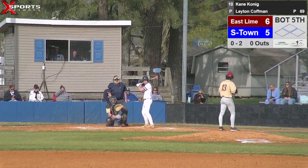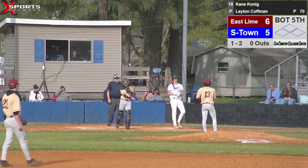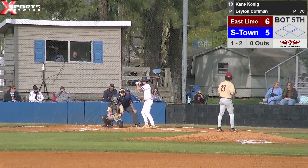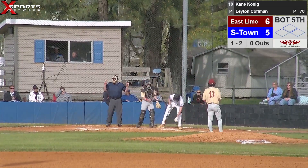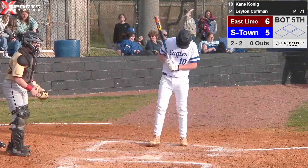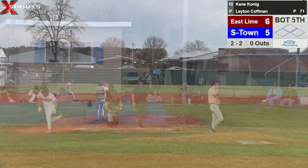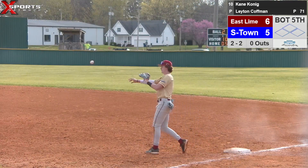Kane steps back in, 0-2. Pitcher delivers — fastball in the dirt, ball one. You've got to be ready for that curveball, you've got to fight it off. Ball in the dirt — breaking pitch but in the dirt. Makes it 2-2. Can't get comfortable, you've still got two strikes. Need you on there, big guy. Pitcher sets and delivers — chops that one over towards the shortstop. Shortstop comes in, fields it, throws to first base. First out of the inning.